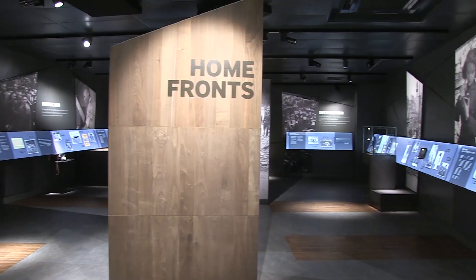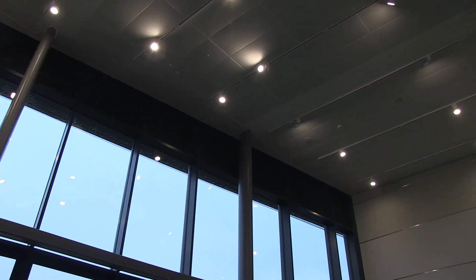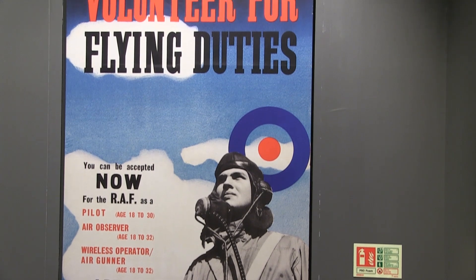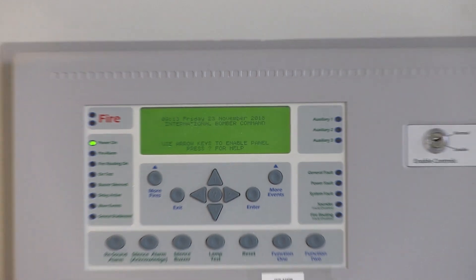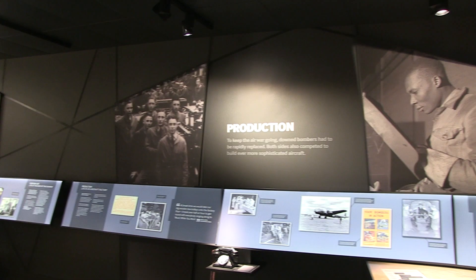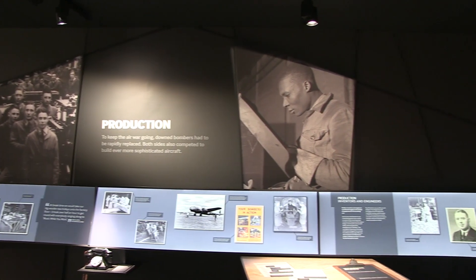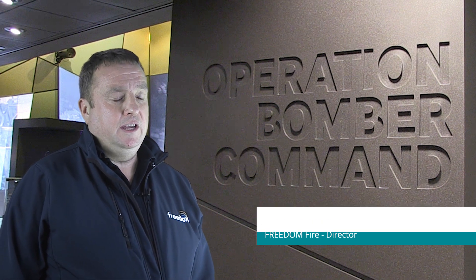Hochiki's ESP intelligent range of addressable fire detection and alarm equipment has been designed and manufactured to the highest international standards, offering a solution of incomparable reliability. All products use Hochiki's high integrity digital communications link, Enhanced Systems Protocol — ESP — giving the range its name. The system installed incorporates optical smoke sensors, heat sensors, and manual call points. All devices are controlled via a Synchro Intelligent Fire Alarm Panel provided by Kentec Electronics, part of the Hochiki Group.